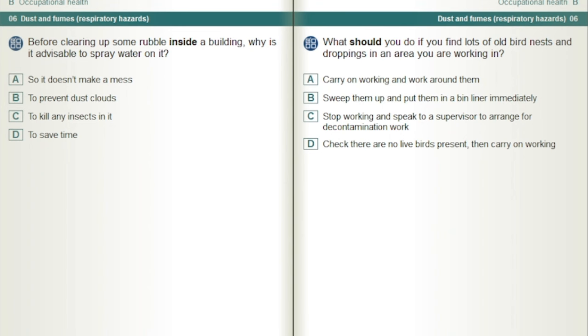Before clearing up some rubble inside a building, why is it advisable to spray water on it? To prevent dust clouds.